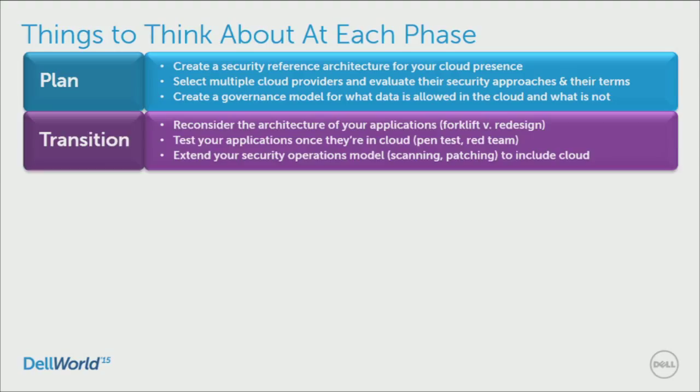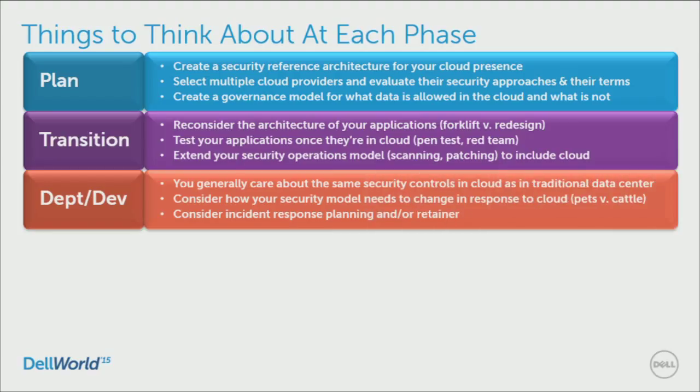If you do scanning and patching regularly internally, you should do scanning and patching regularly in cloud too. Once you start getting applications into the cloud, you generally care about the same kind of controls. You want to understand the threat landscape, have sufficient visibility, know who's doing what, identify anything anomalous or suspicious, be able to investigate it, and regularly strengthen your defenses. It's the same security controls, with a little variation because you have another player in the mix.